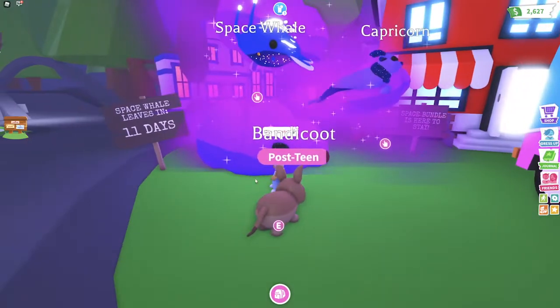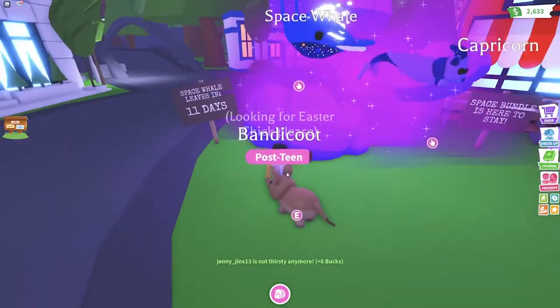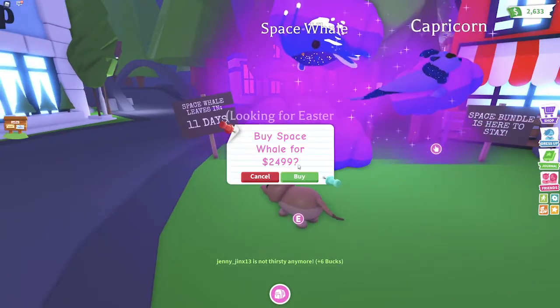It costs Robux — over a thousand Robux. Nope, too expensive for my blood. Let's get a space wheel.